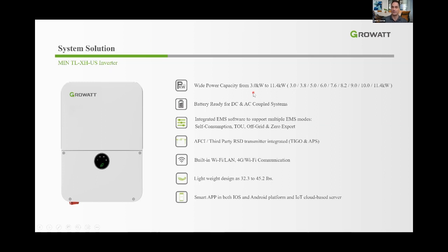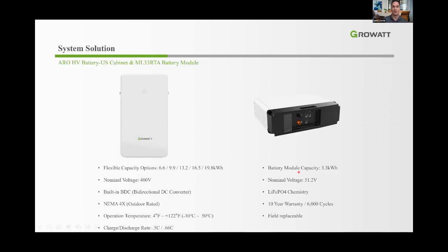Here are the characteristics of our inverter: 3 to 7.6K in the smaller footprint, 8.2 to 11.4K in the larger. Currently it's only DC-coupled, but the next version will have AC coupling as well. It has integrated EMS software supporting multiple modes: self-consumption, time-of-use, off-grid, and zero export. It also has integrated AFCI, third-party rapid shutdown transmitter — typically Tigo — built-in Wi-Fi and LAN communication.